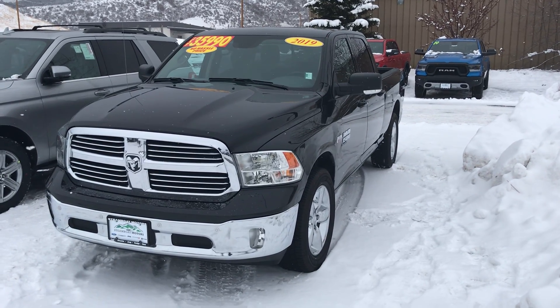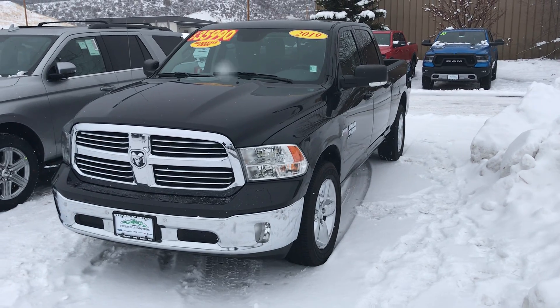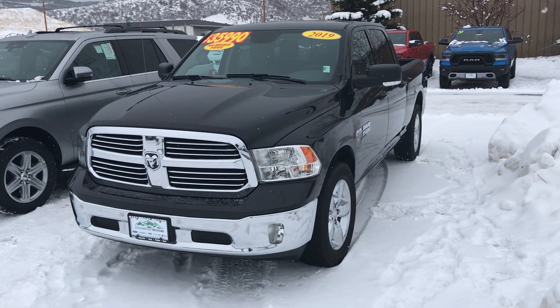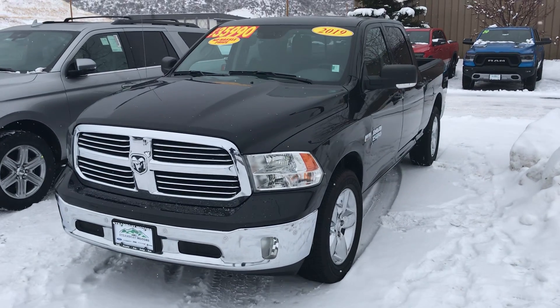Hey guys, it's Robert right here at Steamboat Motors. We've got so many nice used trucks today that I'm having to update this video even one day later. This one is a peach — I didn't want to leave it out. It just came in today.